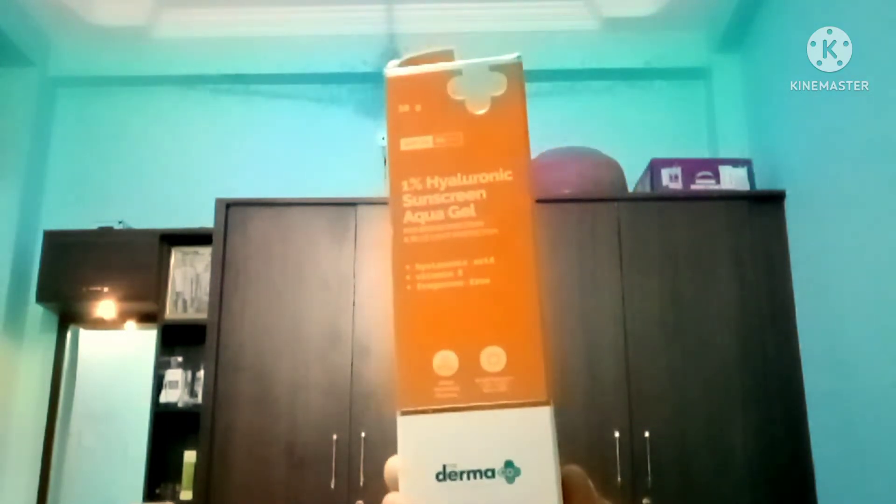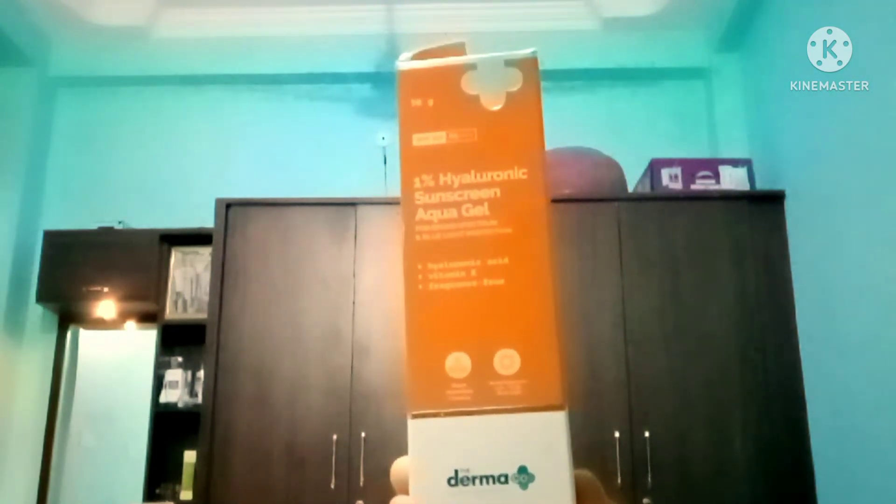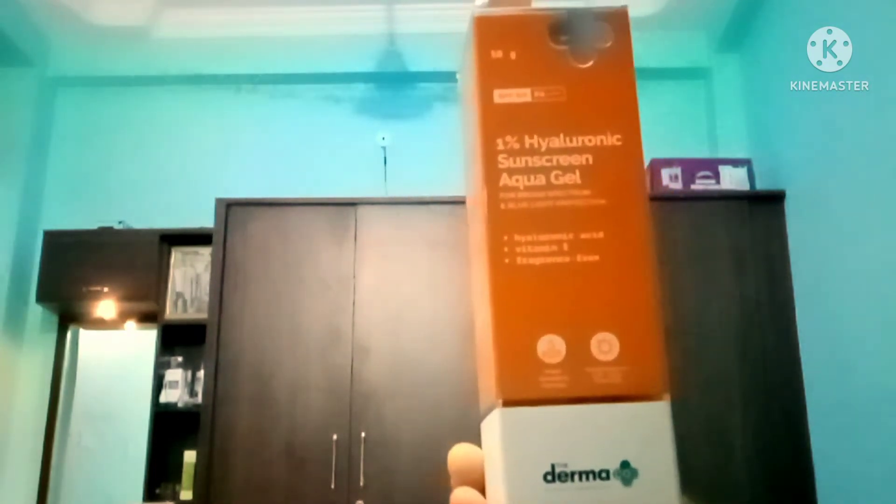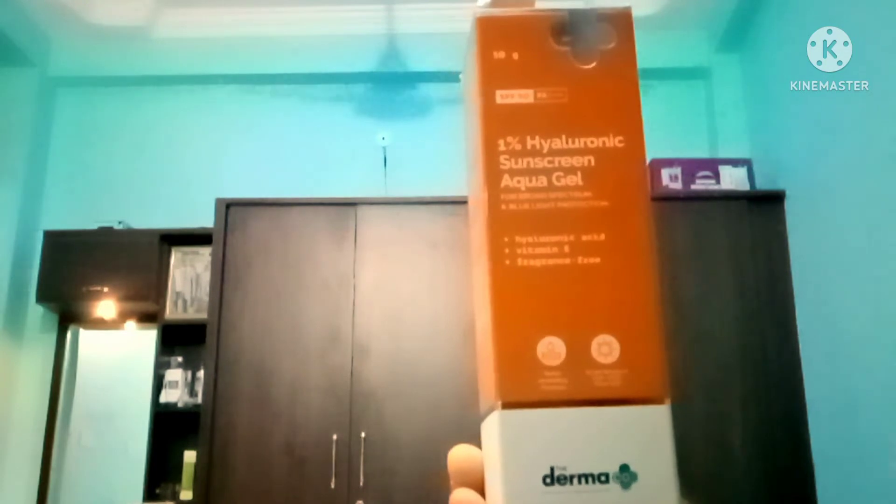This is dermatology tested. This is a clean formula.